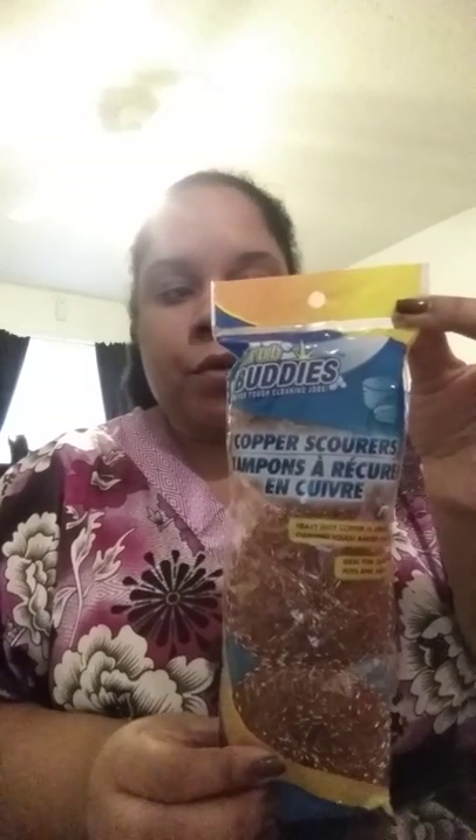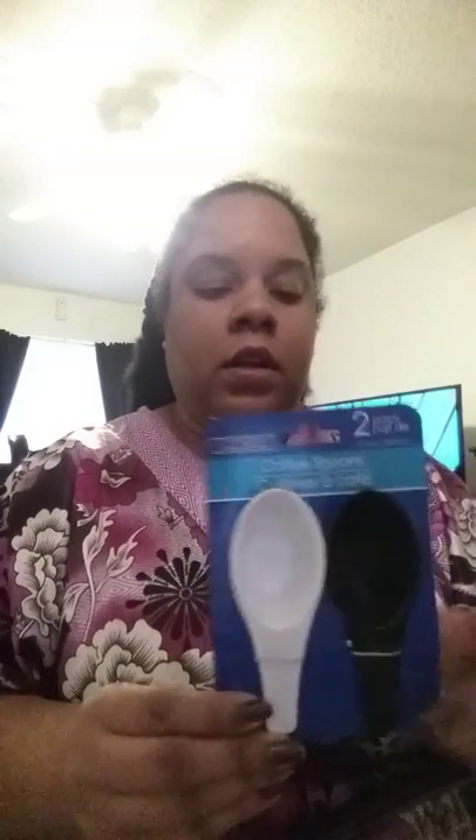I picked up a couple of household items — needed some pot scrapers, so I got those. And there are coffee spoons to help you scoop your coffee out of the big canister — two in a pack, black and white. I'm actually going to use them to put in my canister for my sugar and my rice so I can just scoop it out when I'm cooking or baking.